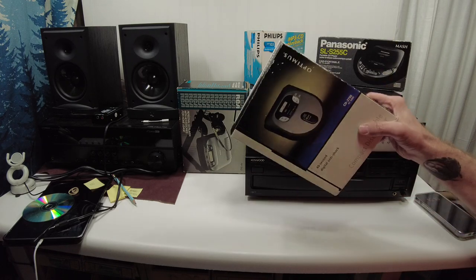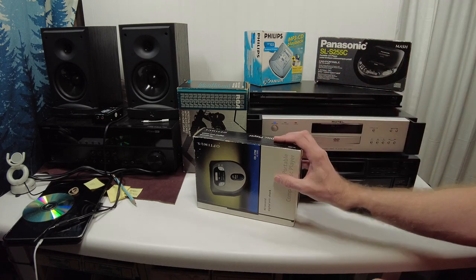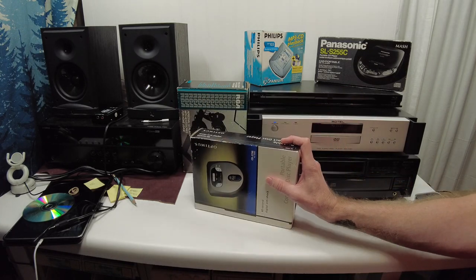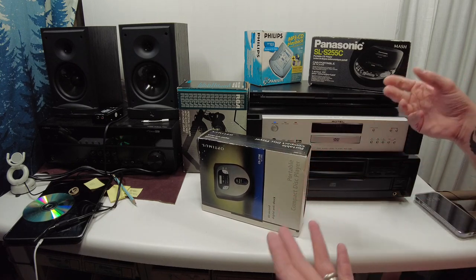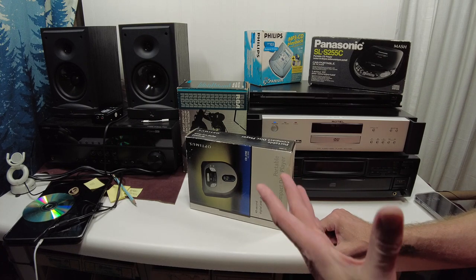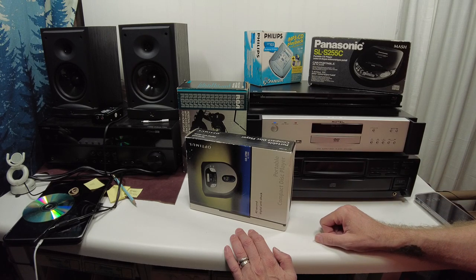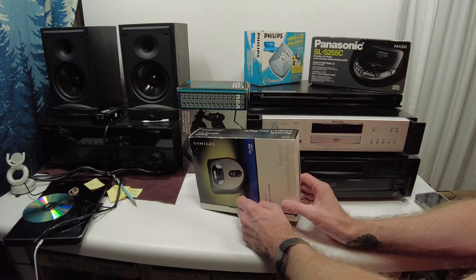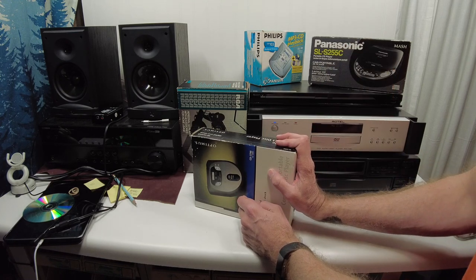So what I did is I went out to eBay and searched for new-in-the-package vintage CD players, and this is what I found. I found four of them, and you'll get to see which ones are actually brand new in the package, because eBay being a reseller's paradise, if people see something in a box they just assume that it's new, and that's not always the case. Let's go in and start looking at these.